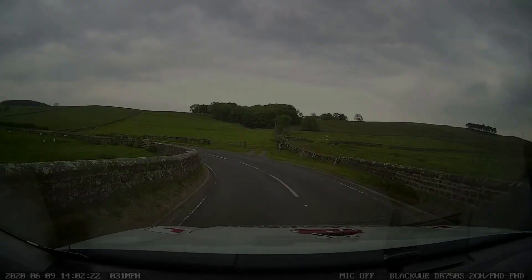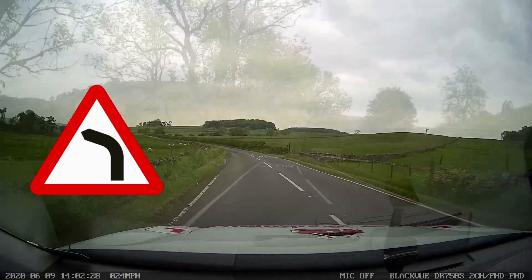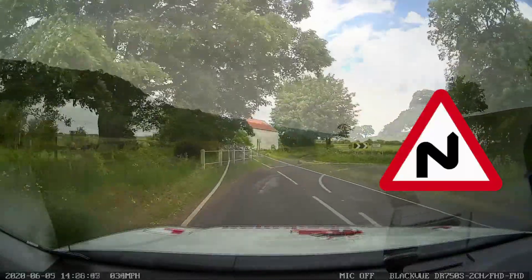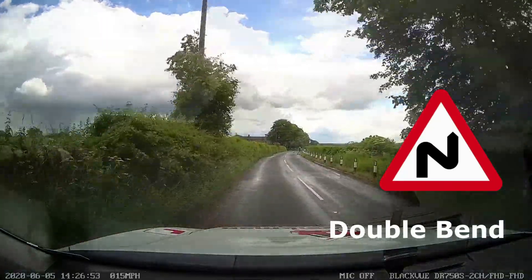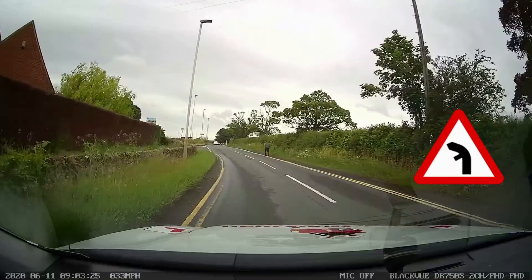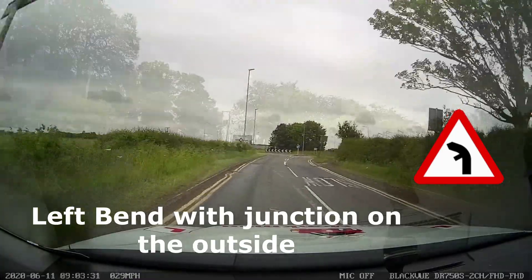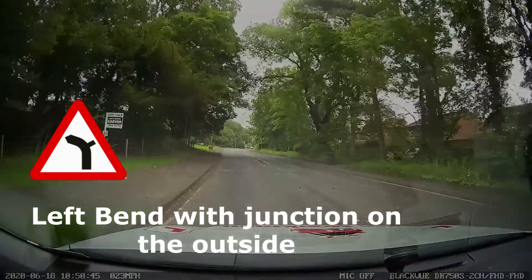Let's take a look at signs for bends. A left bend — remember the sign doesn't tell you how sharp the bend is. A right bend. A double bend, or a series of bends if there's a plate underneath telling you the distance the series of bends goes on for. Sometimes bends have junctions on the inside or on the outside of the bend, and the bend can be in the opposite direction if the signs are reversed.